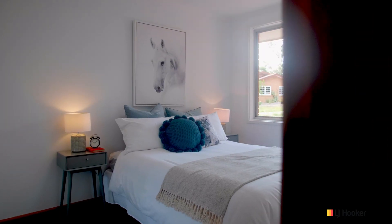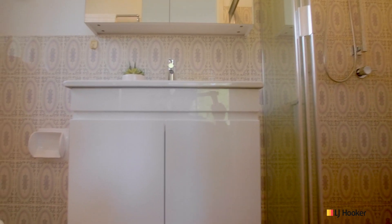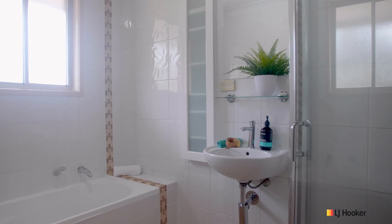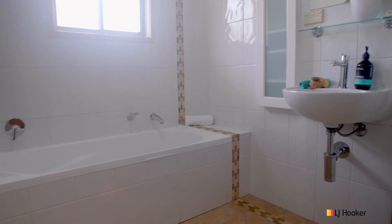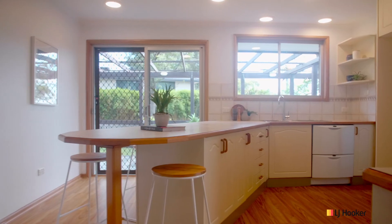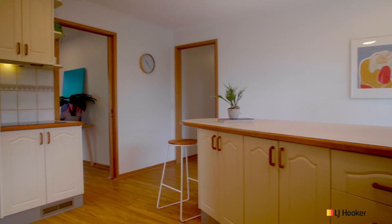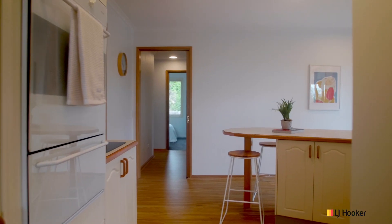This home has four good sized bedrooms, all of which have built-in wardrobes. The ensuite and main bathroom have both been recently updated. This home has floating timber floorboards throughout and fresh carpet in the bedrooms and living areas, and with the fresh coat of paint, the house feels like new.